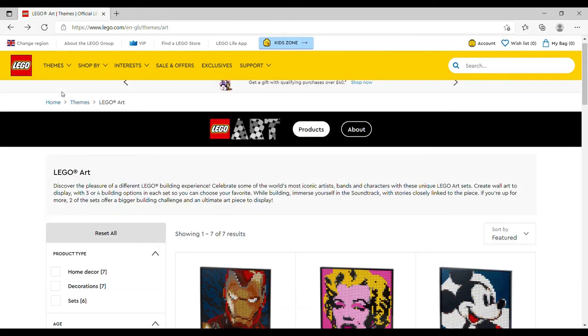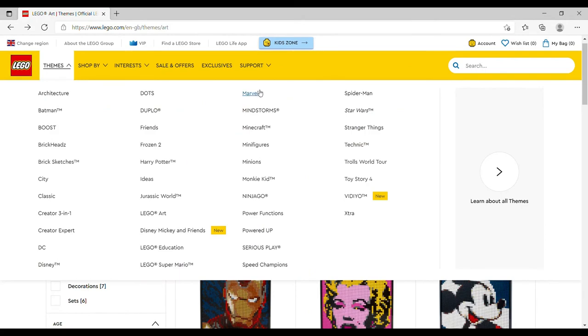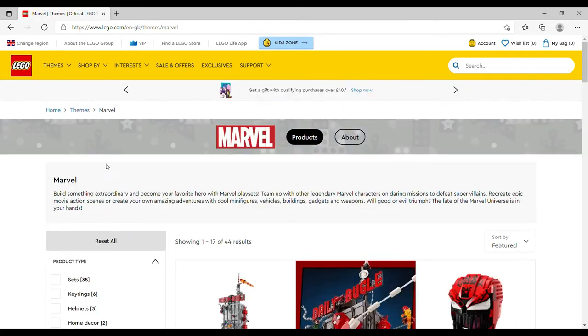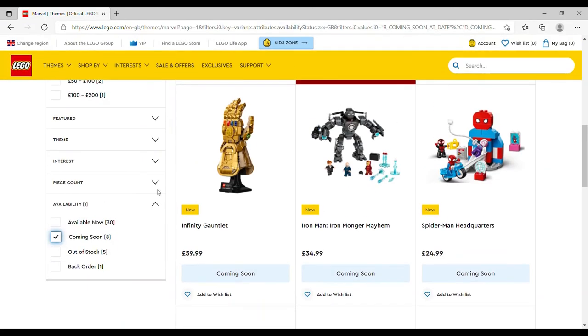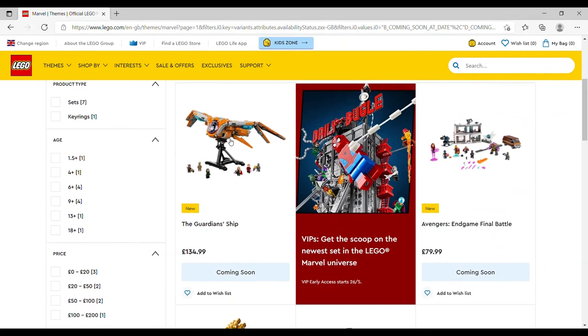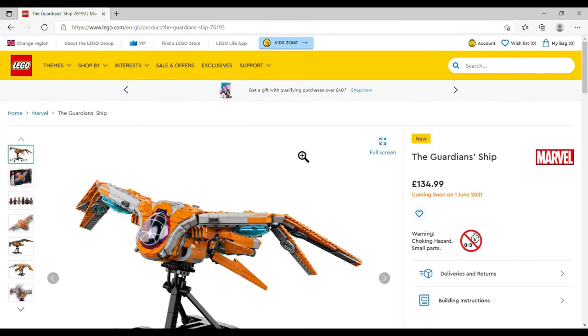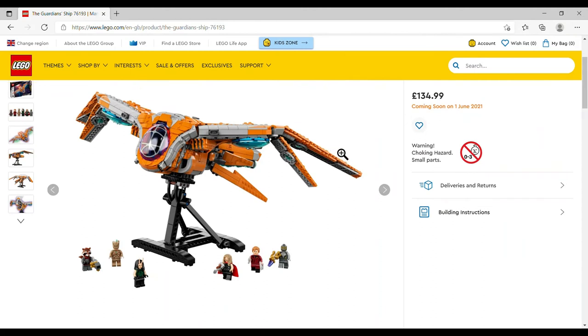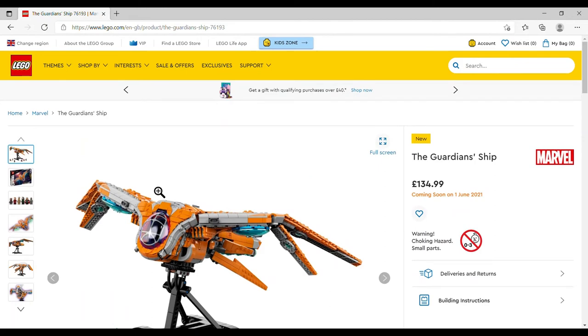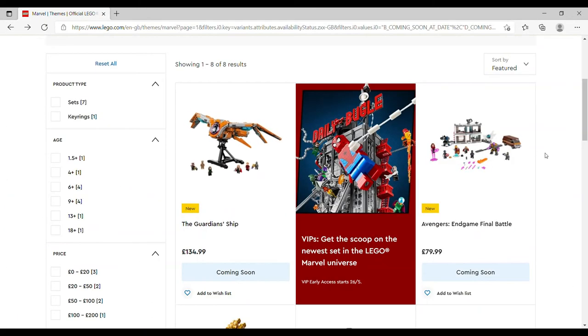On to LEGO Marvel — eight sets coming soon. We've got the Guardians' Ship, £134.99, set number 76193, and six minifigures including a Groot. I wish it didn't have a Groot, but there it is.